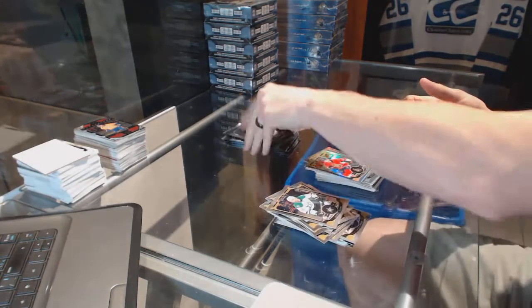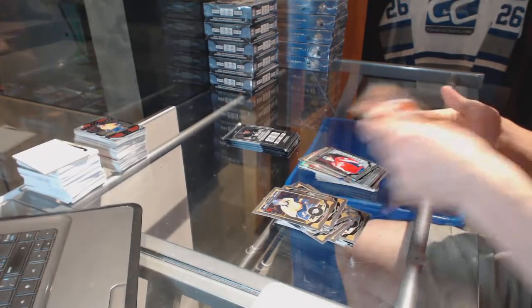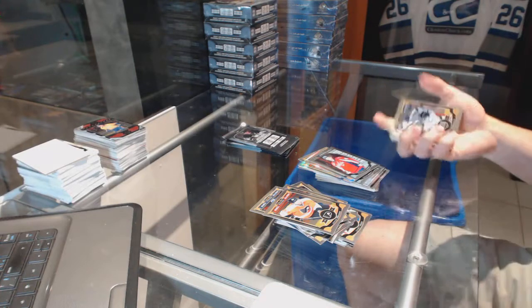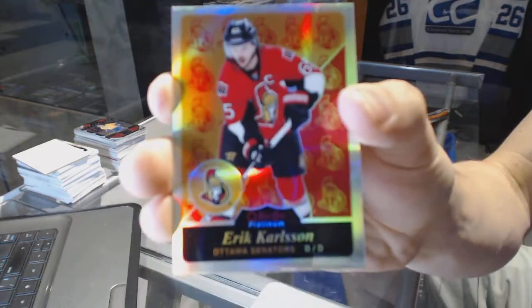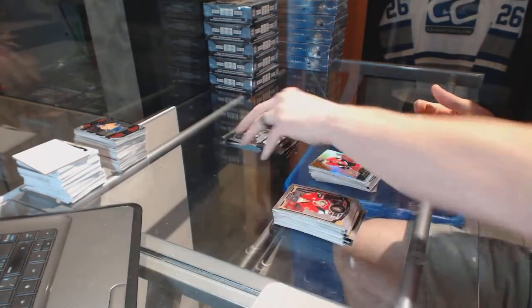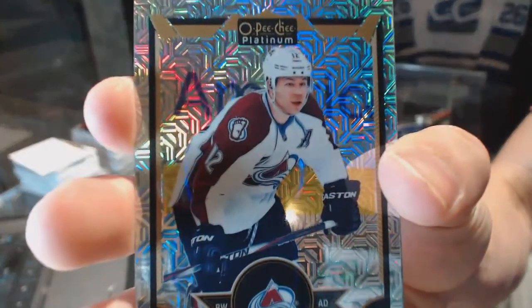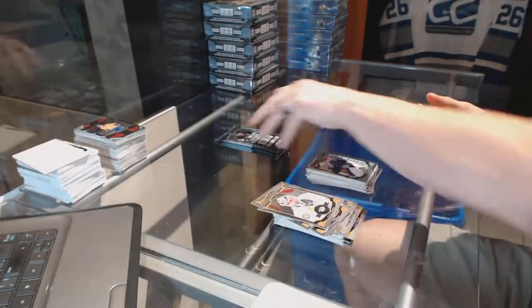Rainbow for the Senators Mike Hoffman. Rainbow for the Hawks Duncan Keith and a marquee rookie for the Capitals Stanislav Galiev. Retro rainbow for the Ottawa Senators Eric Carlson. Rainbow Tracks for the Colorado Avalanche Jerome Aginla and a marquee rookie for the Jets Connor Heller.